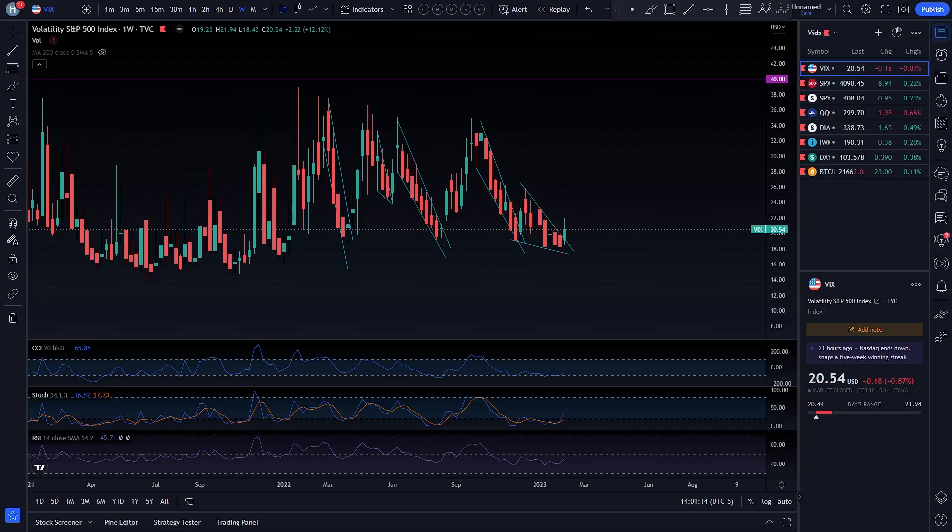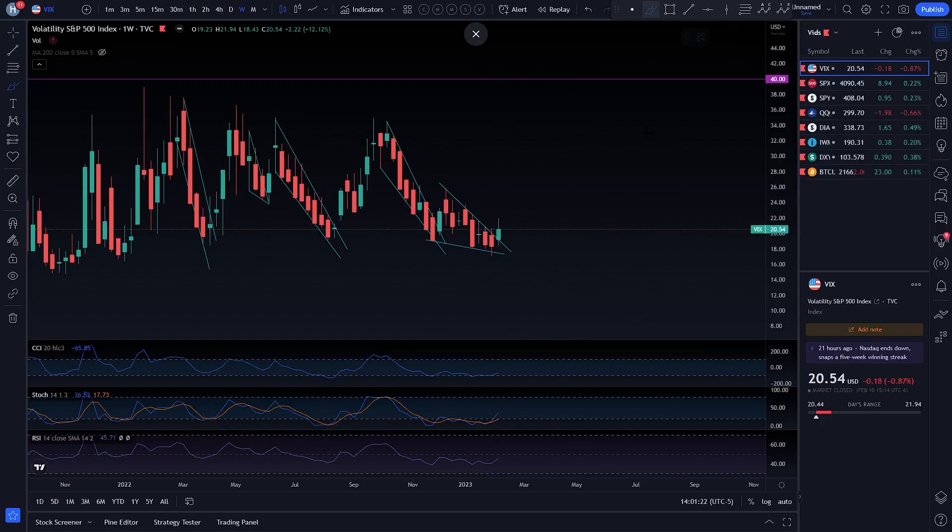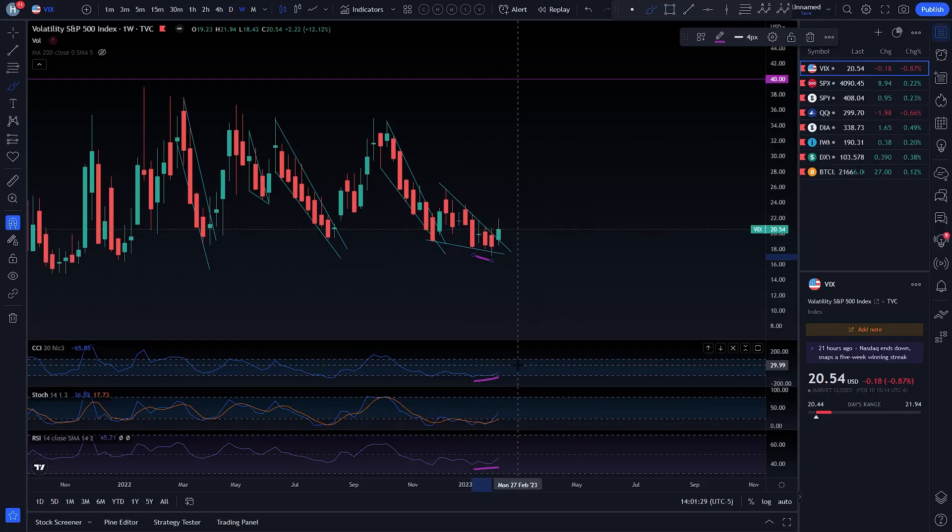We're going to start off with the weekly time frame and then go into the daily time frame. Starting here on Mr. VIX. So you do have a bullish divergence on your CCI right here on the weekly time frame. You also have a bullish divergence on the RSI on the weekly time frame. At the same time, you have the CCI and Stochastic rising off of oversold lines. CCI is crossing through the buy line.